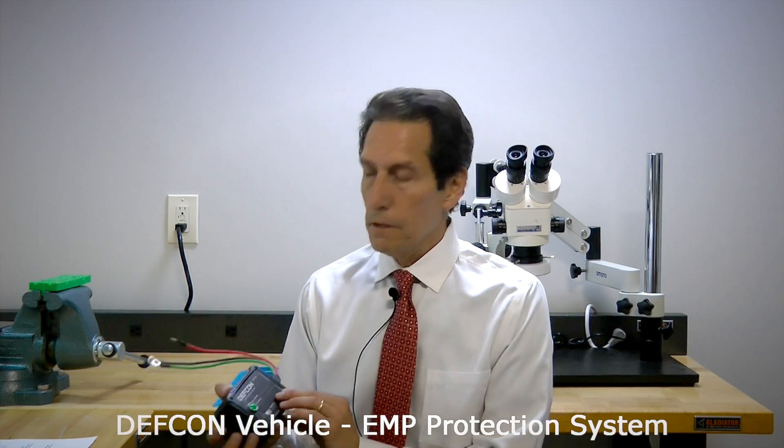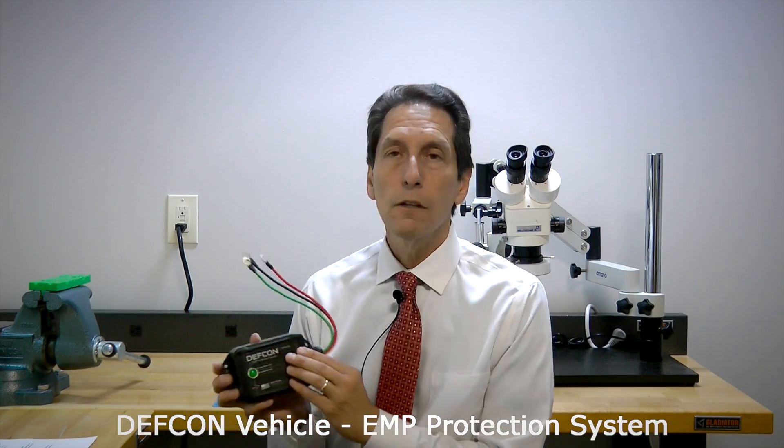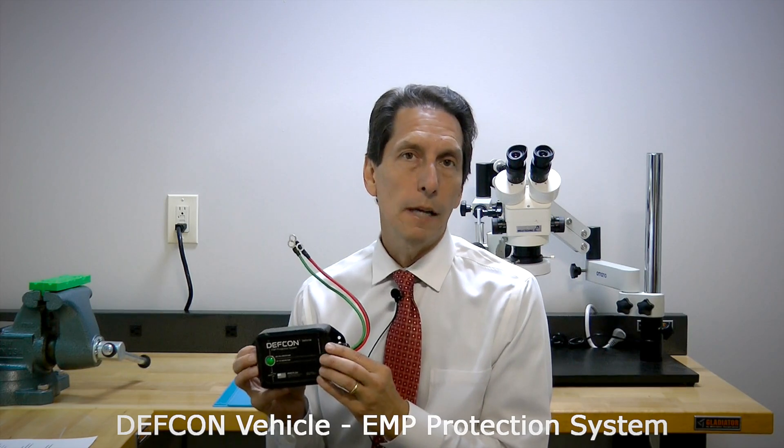Hi, I'm Dr. Arthur Bradley, and today I'm going to talk to you about a new product I just developed. I'm really excited about it. It's part of this DEF CON series that we've developed. This particular one is a vehicle EMP protection system.